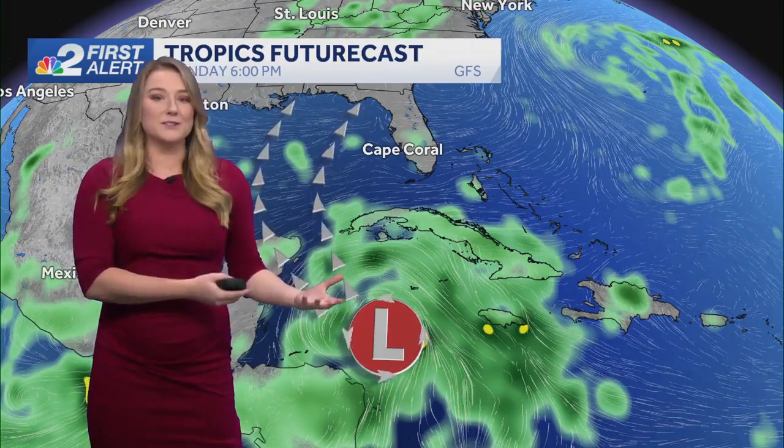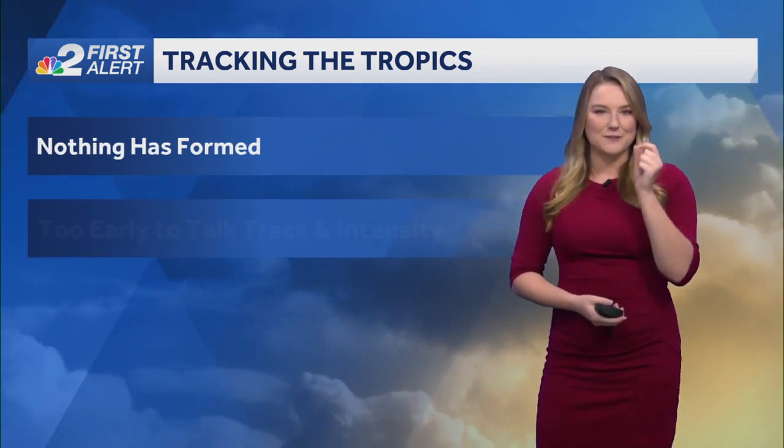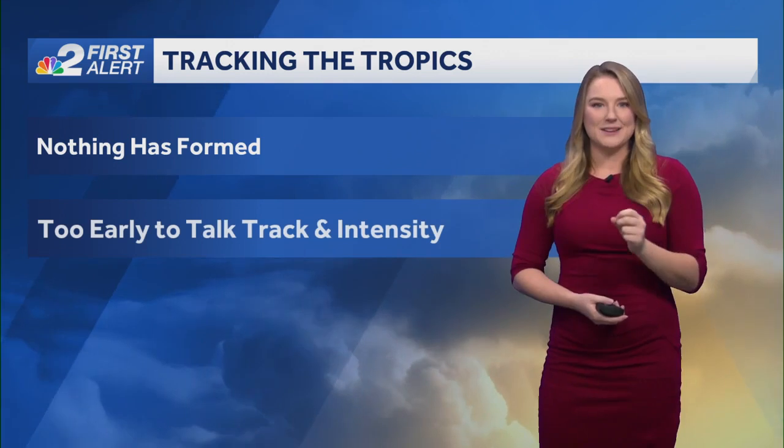There's still that question mark on where it's going to be going. If it takes a more easterly track, we could be seeing some greater rainfall. If we see that more western track, it's not going to be increasing those rainfall totals a whole lot. As of right now, it's not looking like it's going to be a direct impact to Southwest Florida. Are we going to be seeing some more tropical moisture towards the end of next week? Absolutely, but still just that question mark. Nothing has formed quite yet — we need more data so the National Hurricane Center can actually make a forecast.